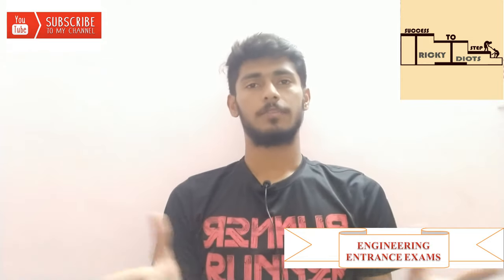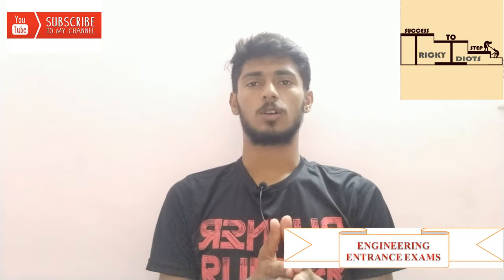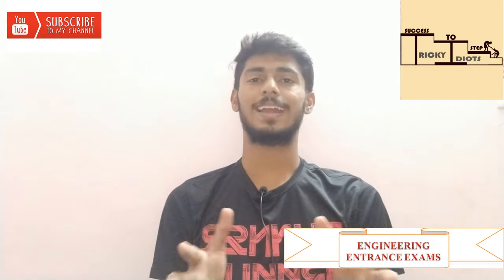Hi everyone! In this video, we have plus two students who are engineering students, who are doing PG, and who are doing entrance exams.